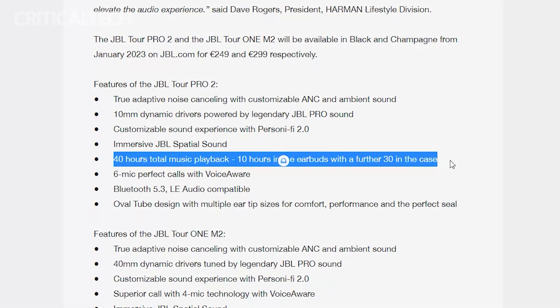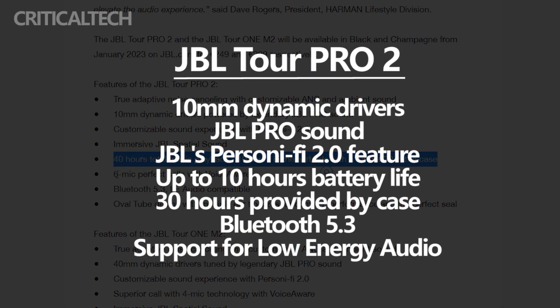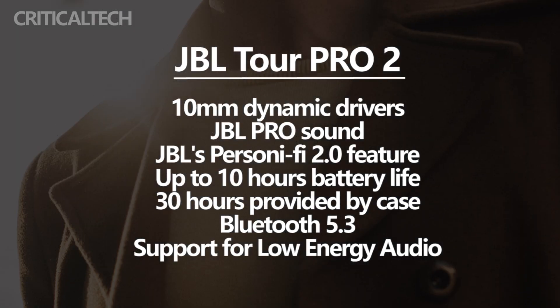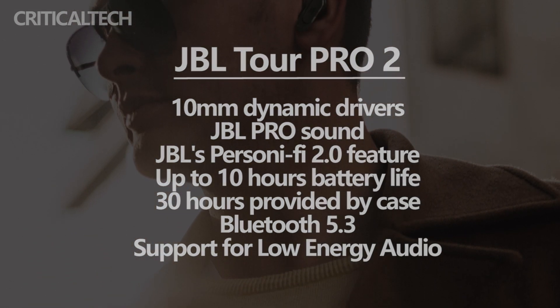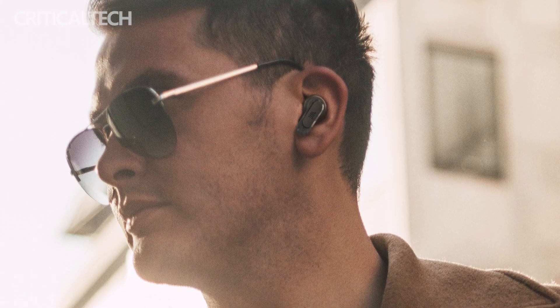The earbuds are equipped with 10mm dynamic drivers powered by JBL Pro Sound. Owners will have the option to customize the sound output thanks to JBL's Personi-Fi 2.0 feature. There is also an ear canal test that users can take in a noisy environment to adjust active noise cancellation. There are 6 microphones across both earbuds and JBL says they guarantee crystal clear audio. Furthermore, the earbuds have spatial sound.